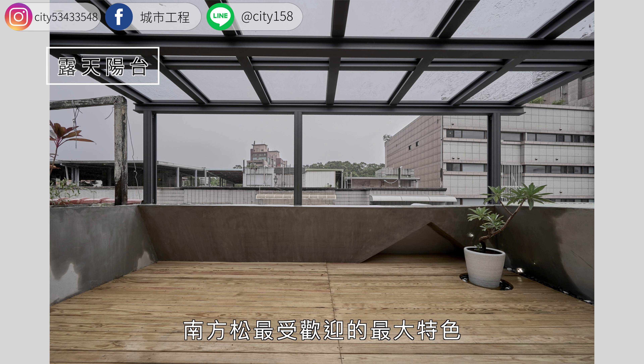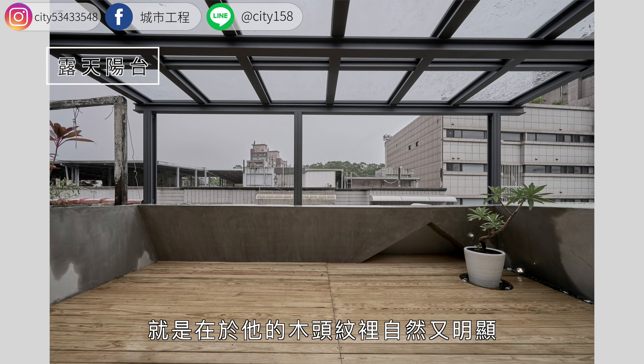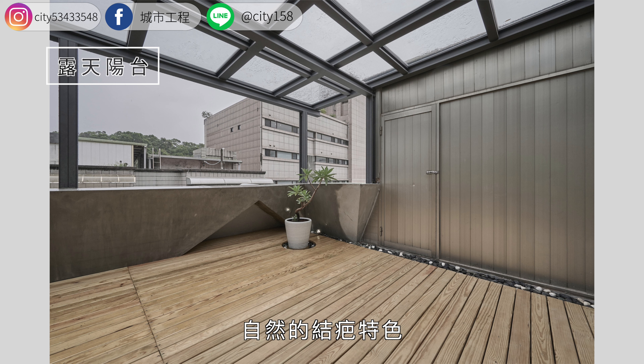南方松最受欢迎的最大特色，就是在于它的木头纹理自然又明显。自然的结疤特色，会随着时间的刻痕及自然风格，摆上桌椅沉浸在自然减压放松的景观空间设计里。